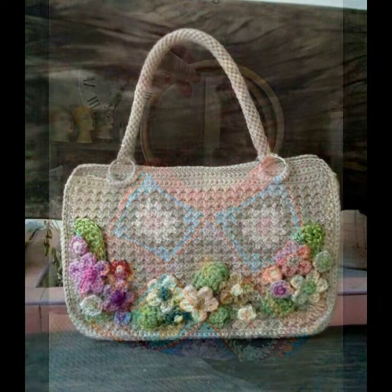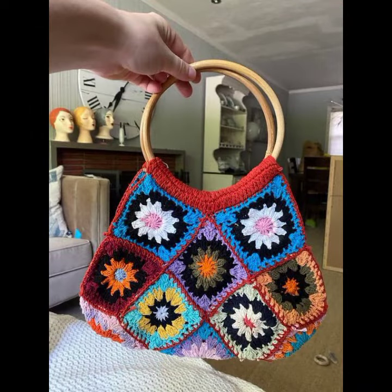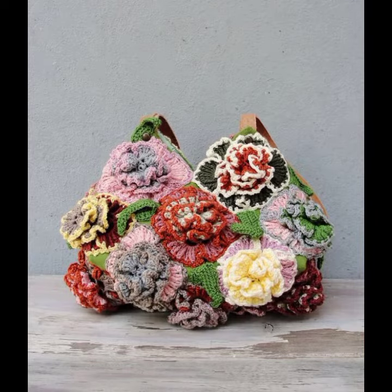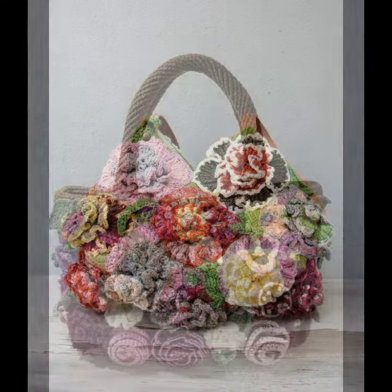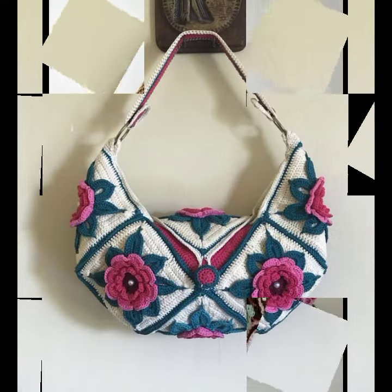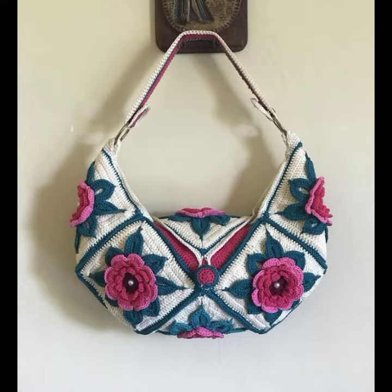Also give your feedback in the comment section about my collection — how were the designs of these beautiful and trendy women's stylish crochet handbag and clutch patterns. Thanks for watching my video. See you again with a beautiful collection. Till then, Allah Hafiz.